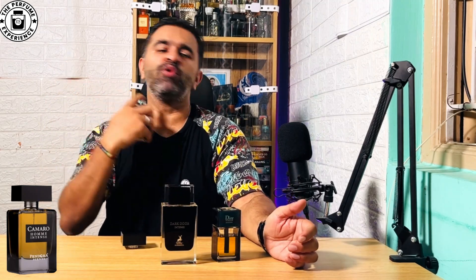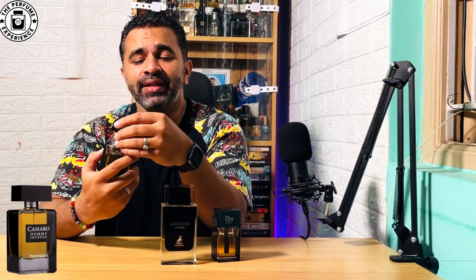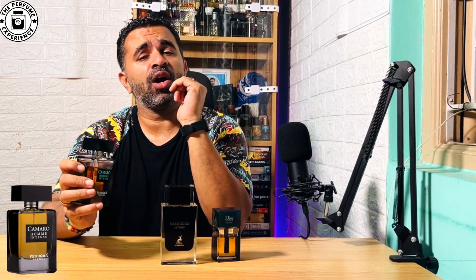Let's do a couple of sprays — you'll see that the atomizer is really nice. This is a very nicely done alt in terms of presentation.